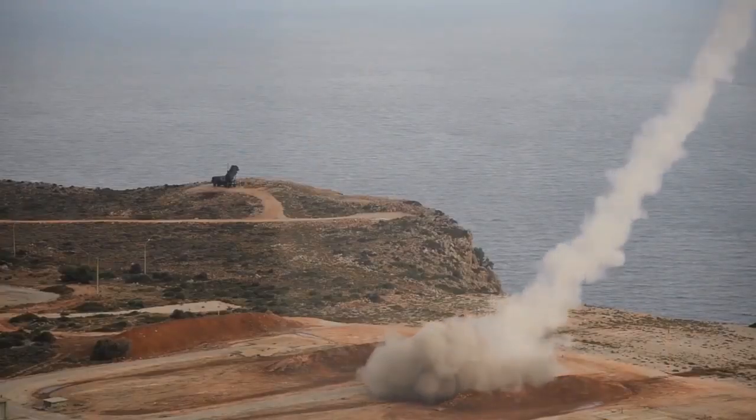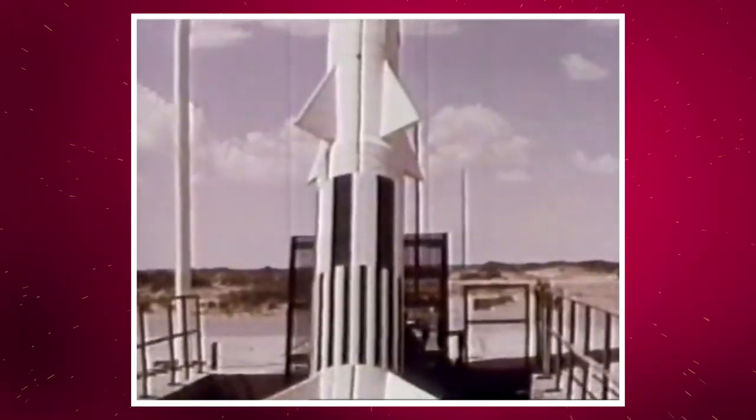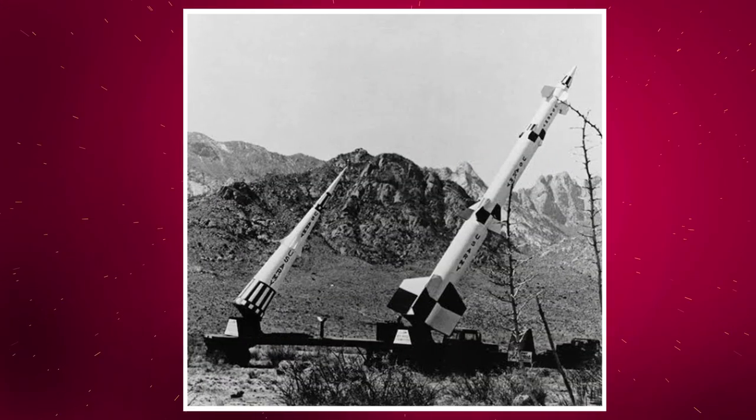Patriot also uses an advanced aerial interceptor missile and high-performance radar systems. Patriot was developed at Redstone Arsenal in Huntsville, Alabama, which had previously developed the Safeguard ABM system and its component Spartan and hypersonic speed sprint missiles.